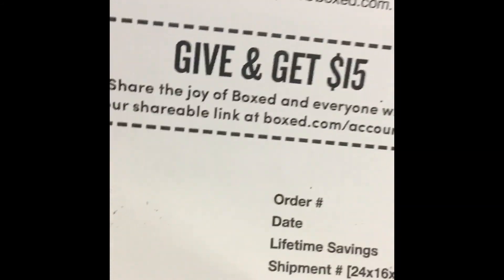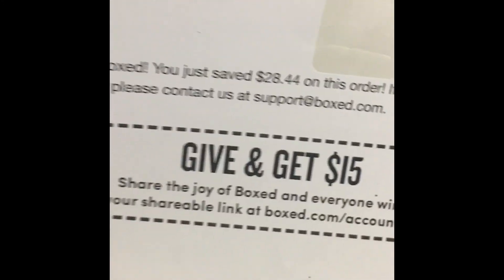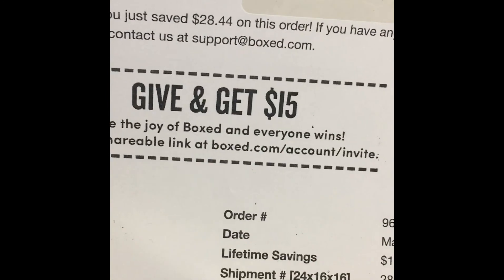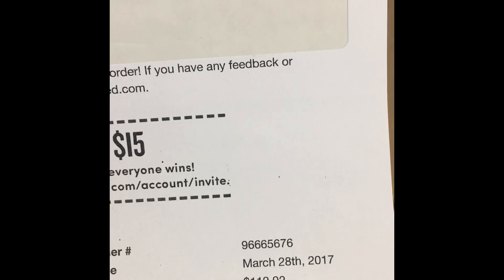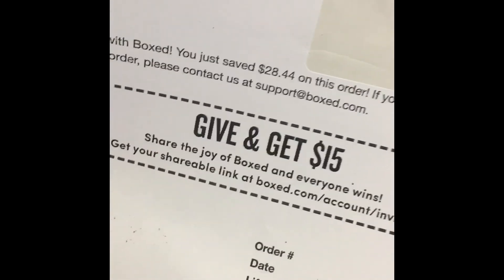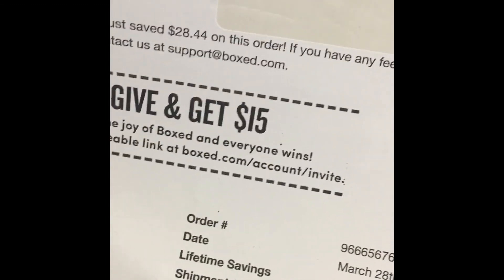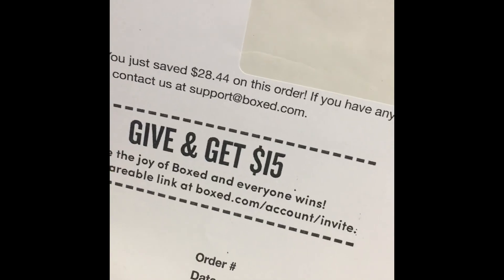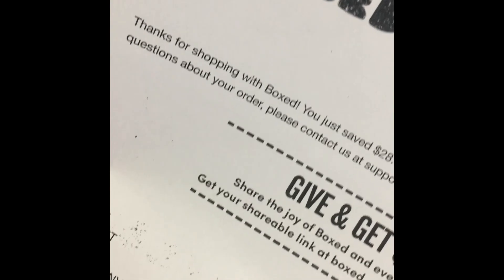This is the referral link — if you guys want to use it and get fifteen dollars off, go ahead and use it. It's actually a link, not a code. If you want me to refer you and get fifteen bucks, write in the comments and I'll send you the link, or I'll post a link in the description.